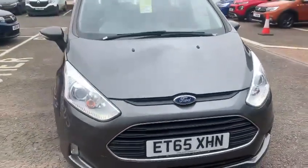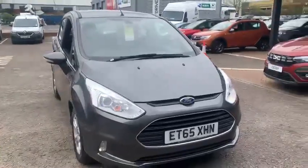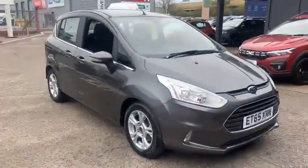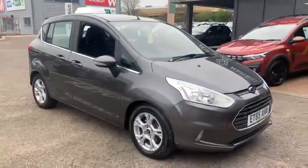Hello and welcome back to John Banks Renault and Dacia in Ipswich. Part of our latest arrivals is this 2015 Ford B-Max.